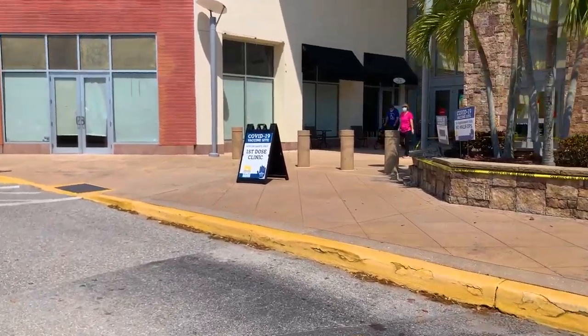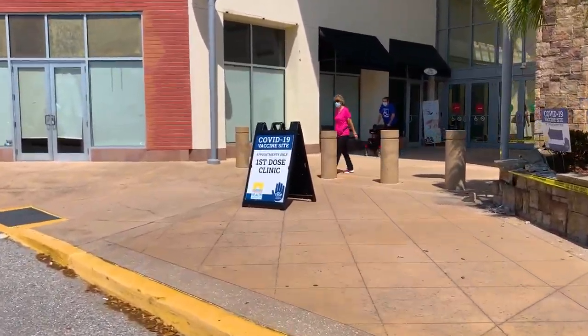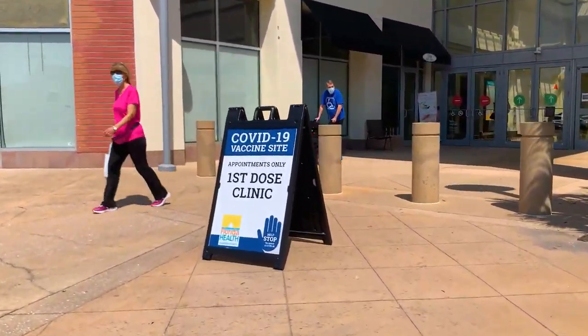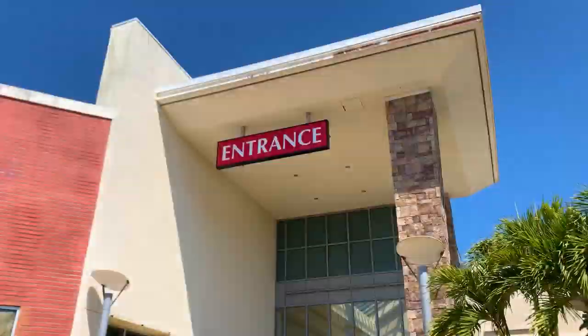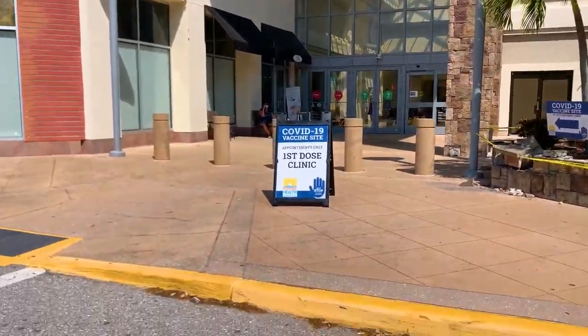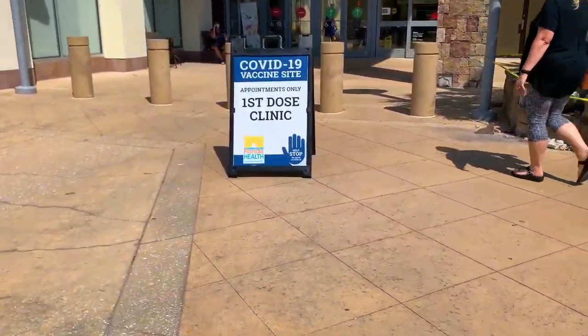If it's your first dose appointment, you'll be looking for blue color-coded signage to direct you to the vaccine clinic. You'll park adjacent to the JCPenney store and use the Southwest Mall entrance, where you'll see the blue first dose clinic signs.